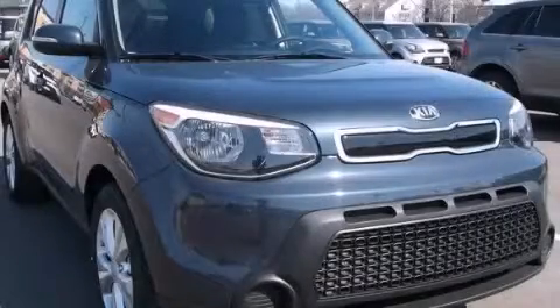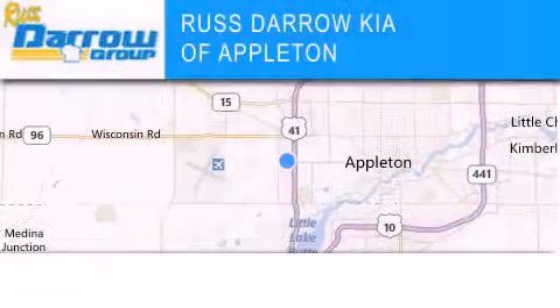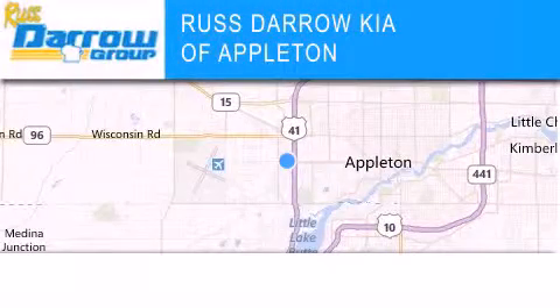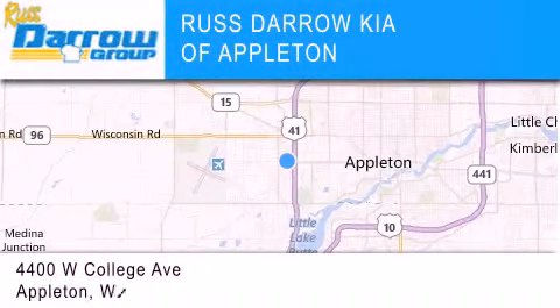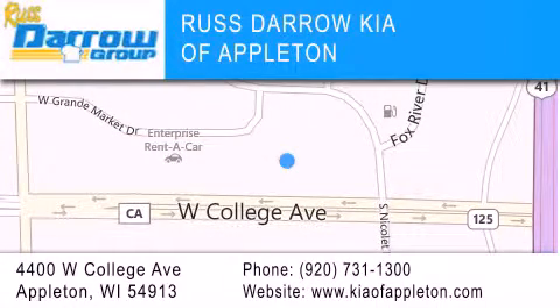Contact us today to schedule your opportunity to see this automobile in person. Kia of Appleton is located at 4400 West College Avenue in Appleton. Our goal is to exceed all of your expectations to ensure that you'll return for future visits. Experience the Daro difference.